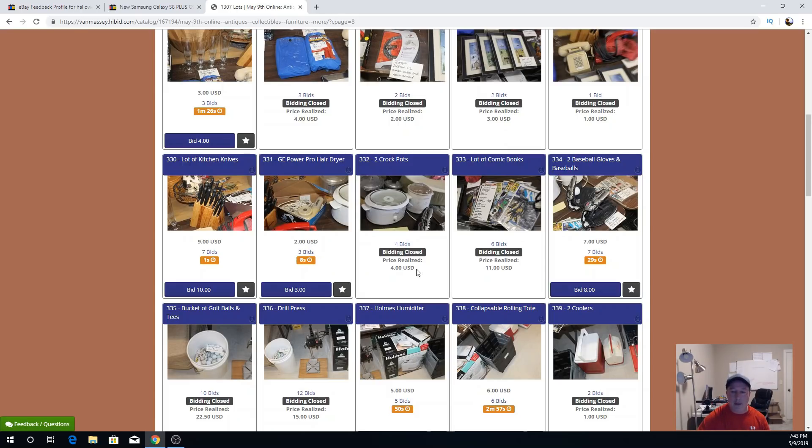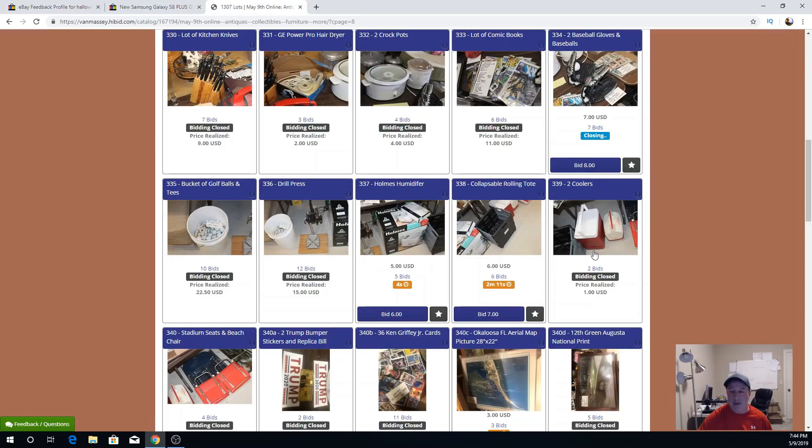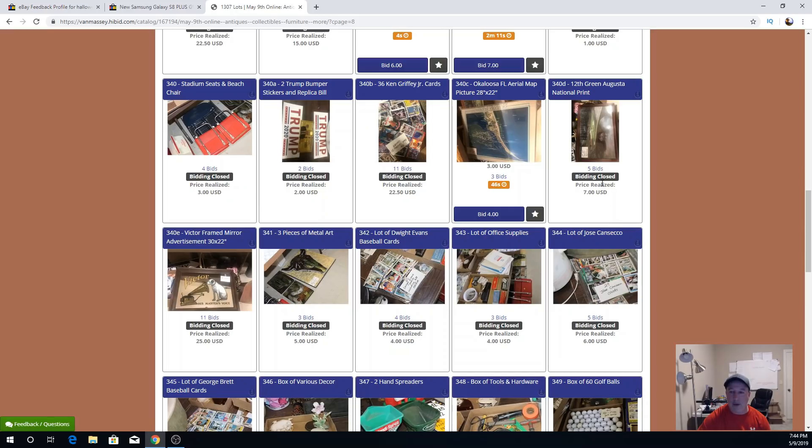Crock pots closed at $4. Comic books closed at $11 — made a little bit there. Ball gloves are up to $7. Golf balls closed at $22.50, drill press closed at $15 — both from the $50 sale. The humidifier looks like it'll close at $5 — I bought that from another yard sale for a couple bucks. The Griffeys closed at $22.50. This Augusta 12th hole print I bought for $2 sold for $7 — it's bulky and breakable, awkward to ship. Some artwork from the $50 sale closed at $5.